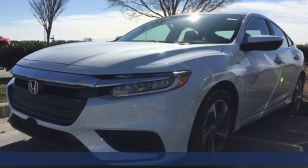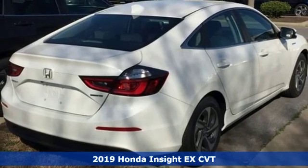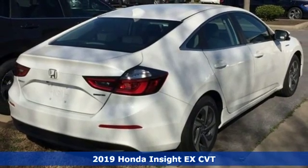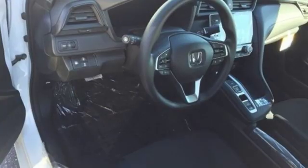Here's a new 2019 Honda Insight. Choosing responsibility doesn't mean foregoing fun. The Insight counts every mile and makes them all count. It comes with the features you need and better yet,